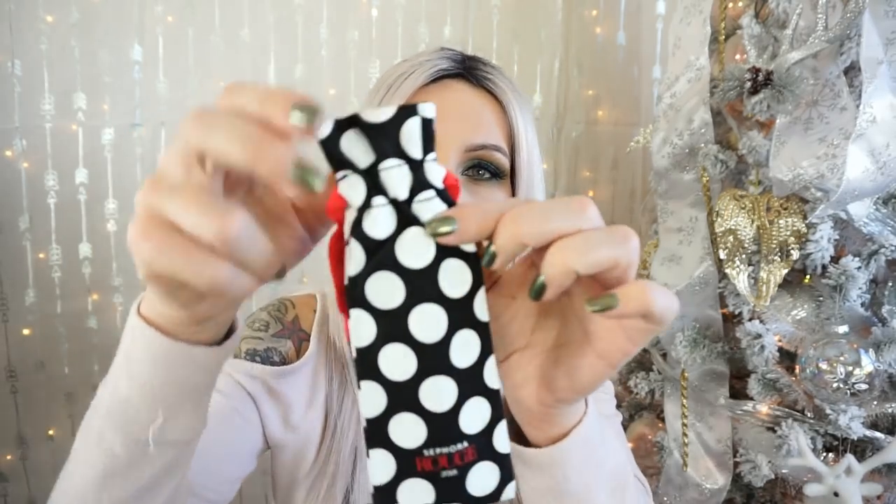With this haul, I hit Rouge again — are we shocked? I'm not shocked, you should not be shocked either. They gave a choice of like a makeup bag or one of their brushes. This is the little Sephora Rouge bag the brush comes in. I really wish they would change it up this year — it's been brushes for like two years. Anyway, I ended up finally caving and picking up the Fenty Beauty Stunna Lip Paint.